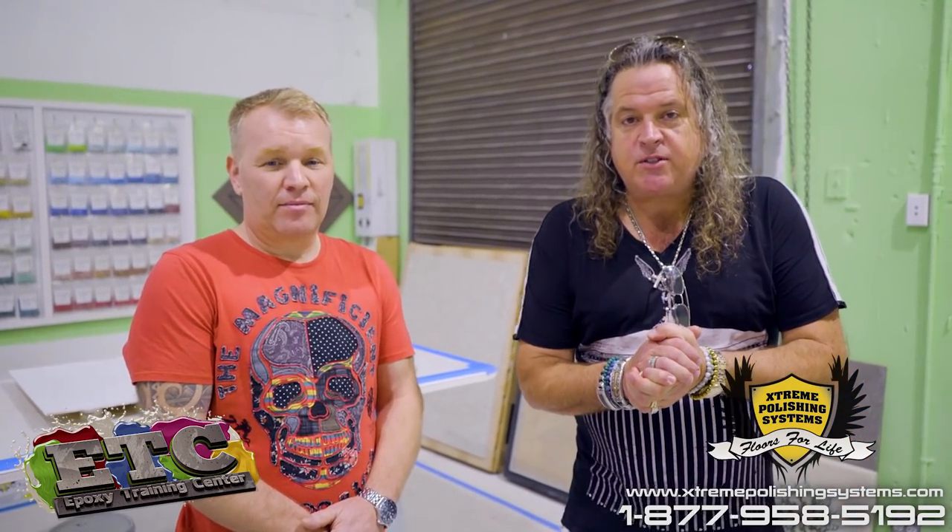Hi, this is Chris Lavin from Xtreme Polishing Systems and Polished Concrete University. We are here today with a very special guest all the way from England, Mr. John. Thank you for being here. So John, you came and you discovered us — maybe tell everybody how you discovered us and how you ended up here today.